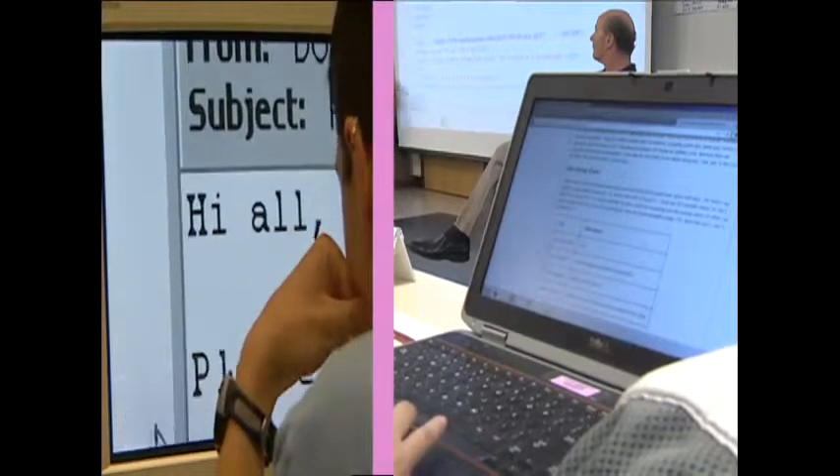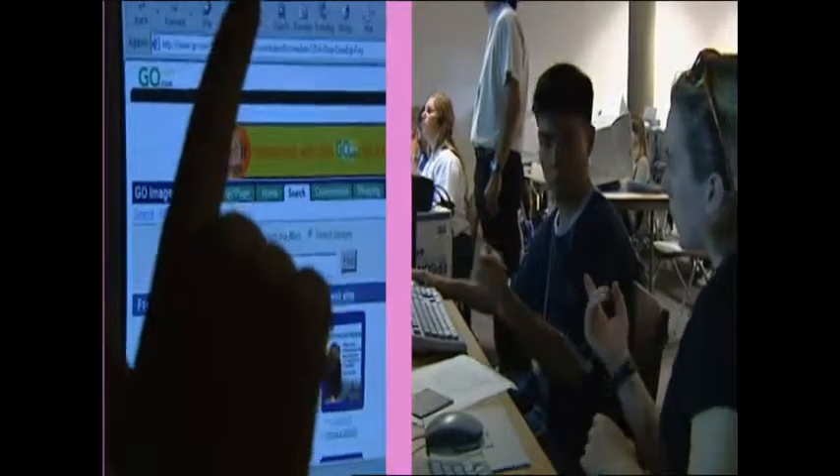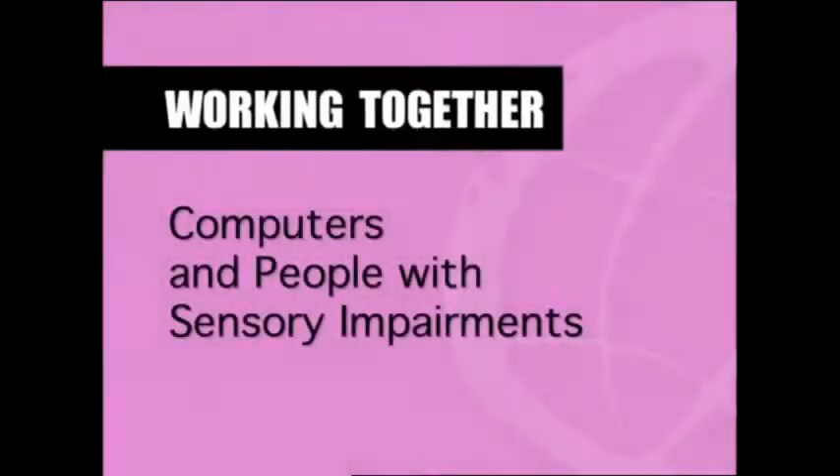Images of students in front of laptops, a braille note taker, large print on a screen, a student signs to another, a boy speaks into a headset mic, and words appear on screen. Working together: computers and people with sensory impairments.